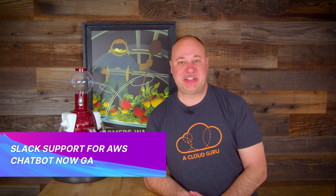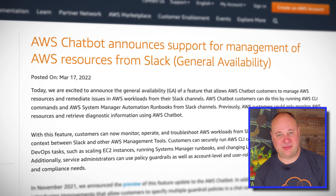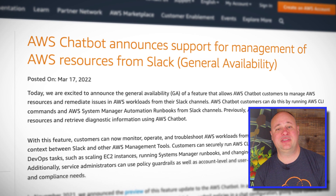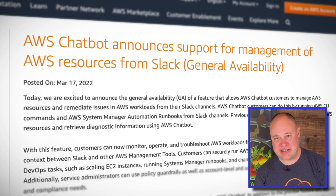Speaking of Slack, users of said product now have generally available access to the AWS chatbot. AWS chatbot for Slack lets you connect to your AWS account, write to any Slack channel and issue commands, execute runbooks, or even get notifications about events. Think of it as an AWS CLI in Slack channel form, and the chatbot can even intuitively prompt you if you forget the exact CLI syntax.